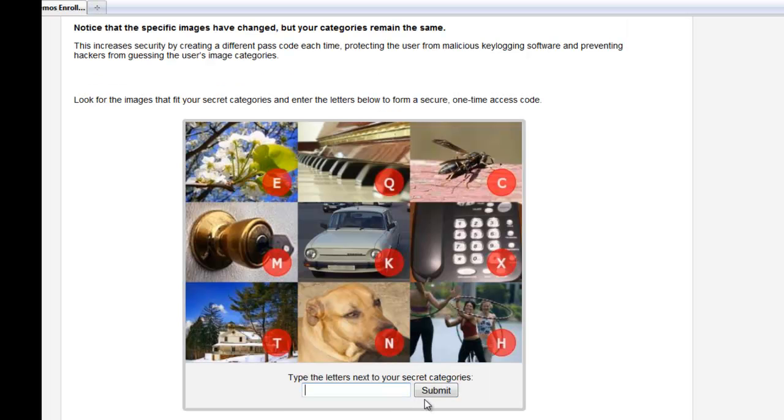Before proceeding, let's practice one more time. As you can see, this time the specific images on the grid have changed, but my categories will always remain the same. In this way, Confident Image Shield creates a different, one-time authentication code each time.